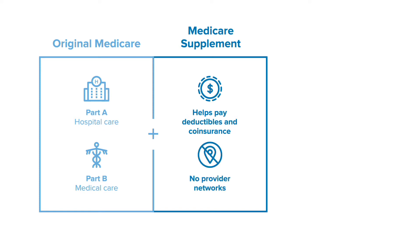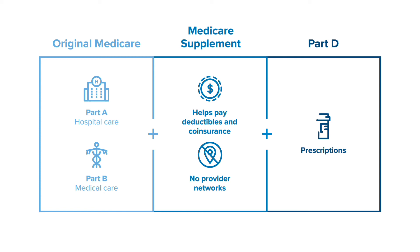There are no networks, so each provider decides whether to accept you as a patient, and all benefits are determined by the government. Medicare Supplement Plans do not include prescription drug coverage, so most people add a Part D prescription drug plan.